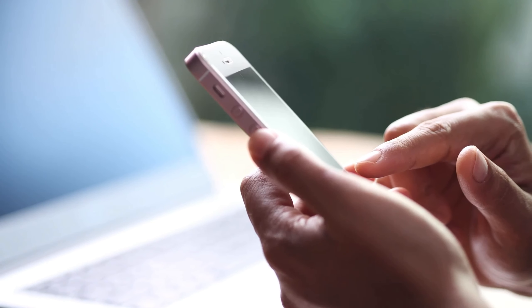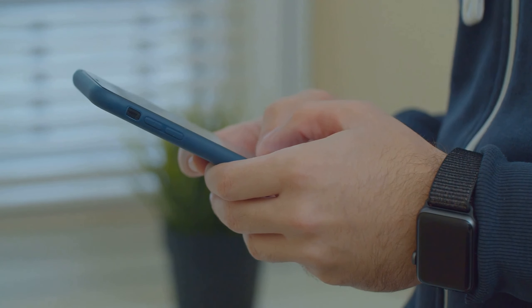Tip number five: make sure your website looks great on phones. Most people will visit your site from their mobile device, so it's got to be easy to use on small screens.